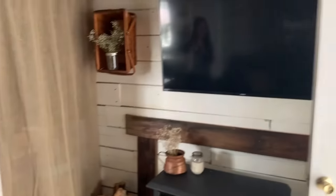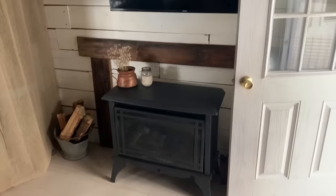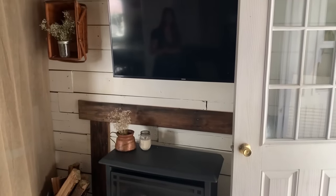Right here is our fireplace and our TV. I used to have a full-size mantle there but I had to take it out because the door was hitting it when it would open. I just used some old shiplap and made a kind of false one there.